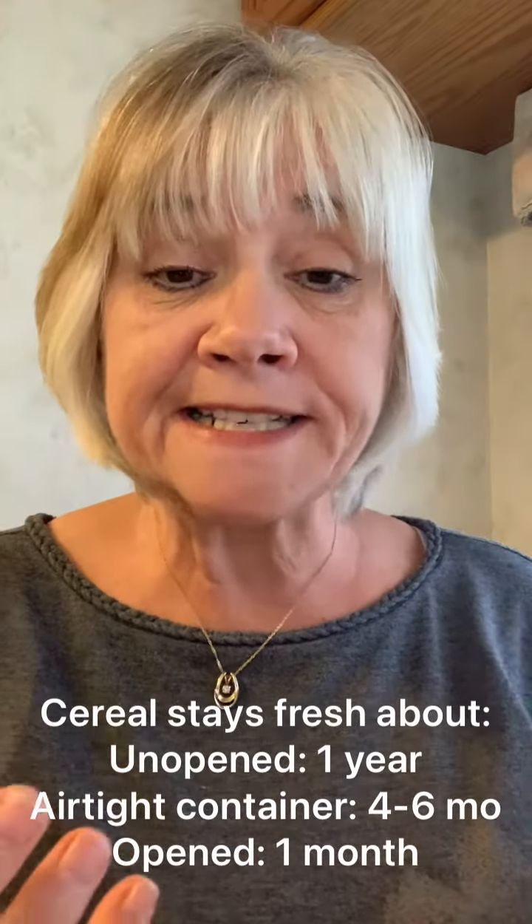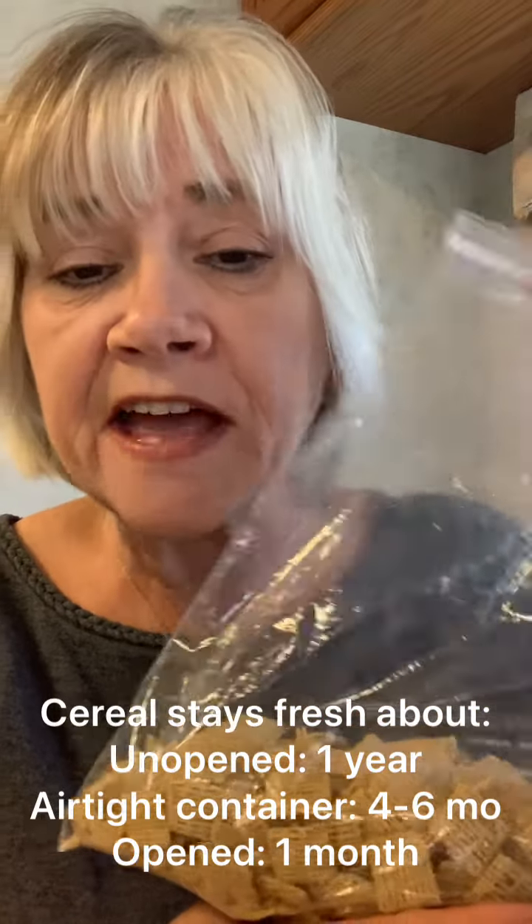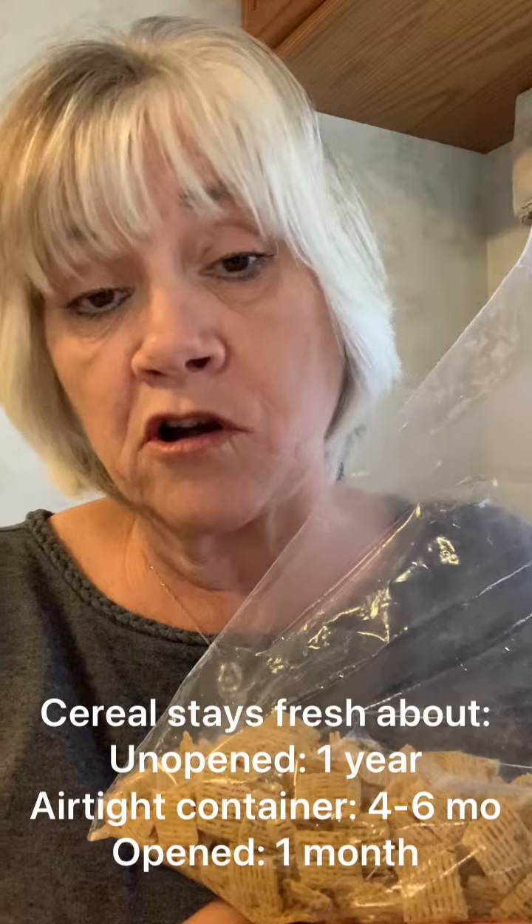But since we don't eat a lot of cereal, I didn't want it to go stale. So I take it out of its original plastic packaging and I simply pour it into a good old baggie that seals. And that keeps the cereal fresh longer.